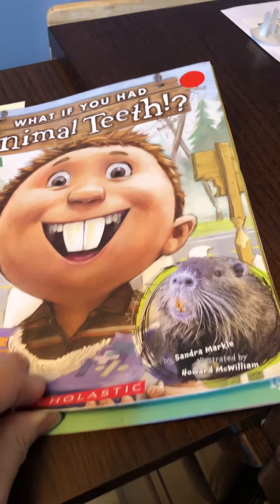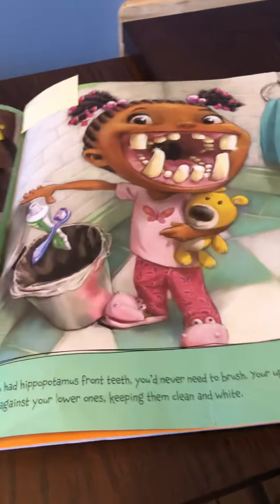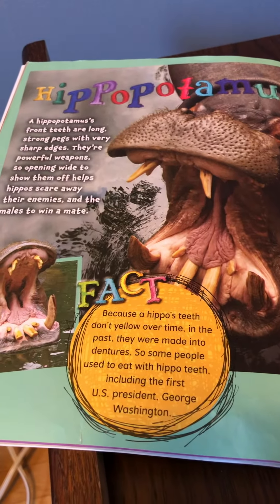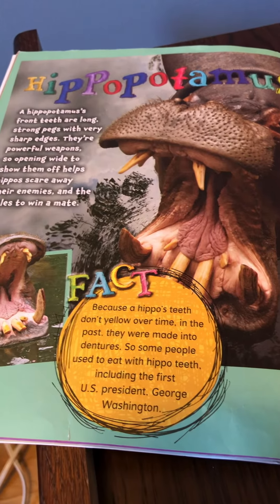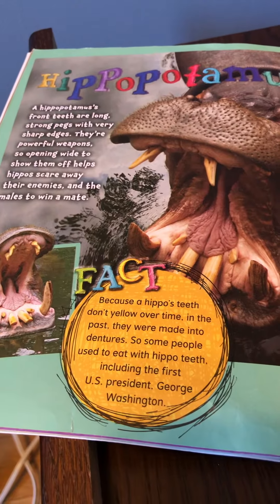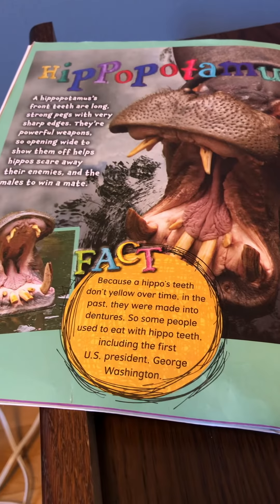When we last read, we were on the hippopotamus. A hippopotamus' front teeth are long, strong pegs with very sharp edges. They're powerful weapons.